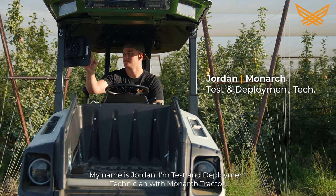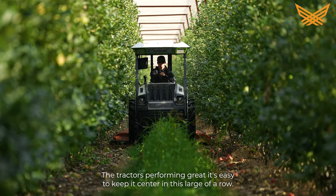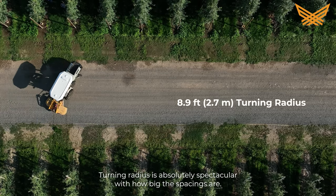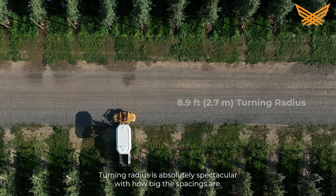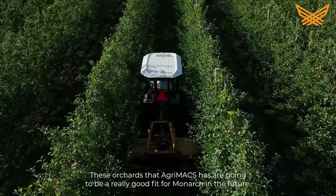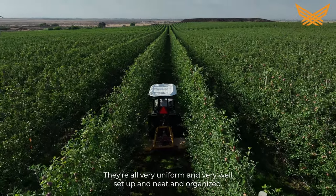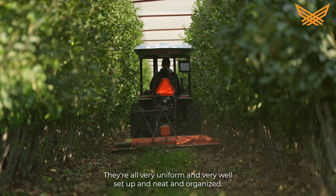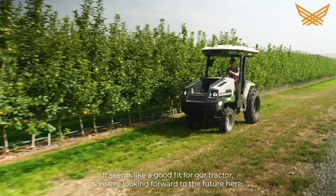My name is Jordan, I'm a test and deployment technician with Monarch Tractor. The tractor is performing great — it's easy to keep it centered in this large of a row. The turning radius is absolutely spectacular with how big the spacings are. We're really excited to be here. These orchards that AgriMax has are going to be a really good fit for us in the future. They're all very uniform and very well set up and neat and organized, and it seems like a good fit for our tractors, so we're looking forward to the future here.